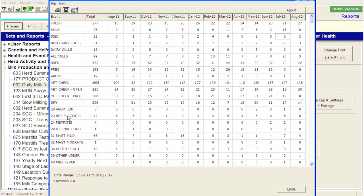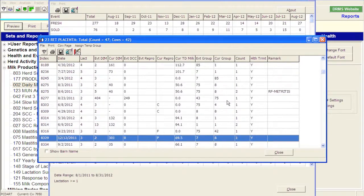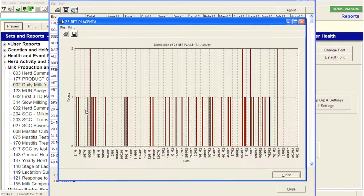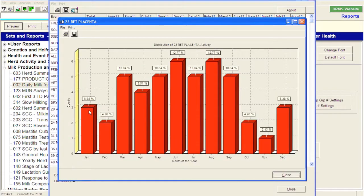We can see over the last year we had 47 retained placentas. Selecting that value shows the 47 cows listed that had retained placentas on their individual cow page. If I right-click on this value I can break it out by date, or more appropriately, by month. We can see we had about 6% retained placentas in January, it crept up over the summer months, and then dropped back down to about 6% in December — a little bit higher retained placenta rate in the summer months than in other months.